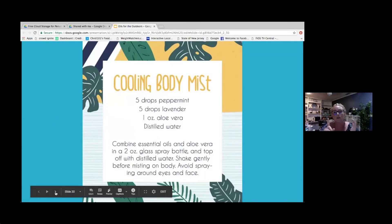If you didn't have Laviderm and needed some sort of cooling body mist after a day at the pool or beach, you can also make your own. Use Young Living's lavender and peppermint with a little bit of aloe vera and distilled water, and you'd have a nice cooling, refreshing body mist.